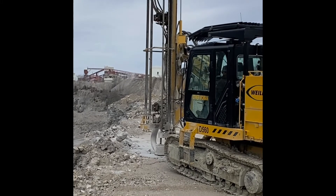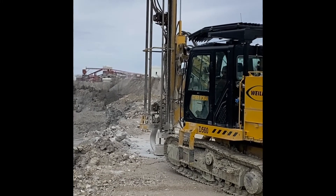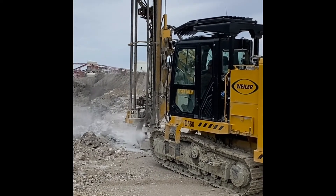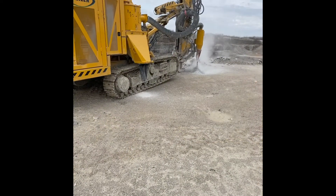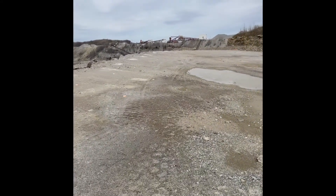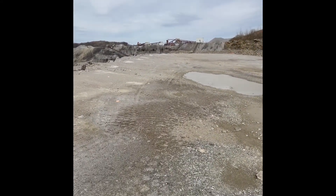The drifter we're looking at today is the 51-28. We also offer the 60-30 as well as the 68-32, respectively 37.5 horsepower, 40 horsepower, and 43 horsepower. All three of these drifters we're able to work on.